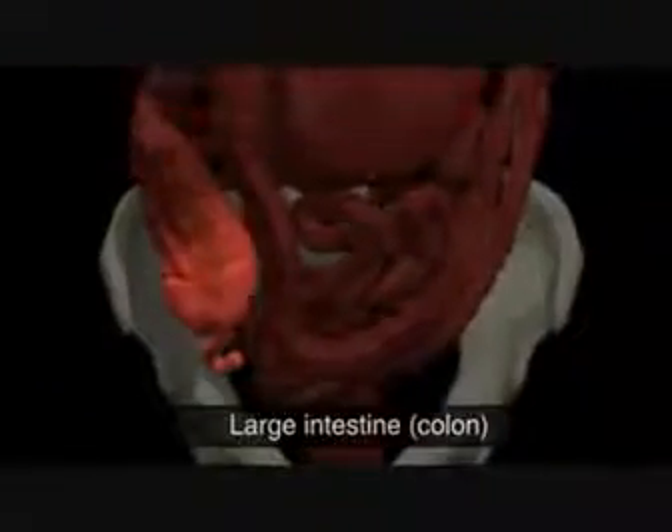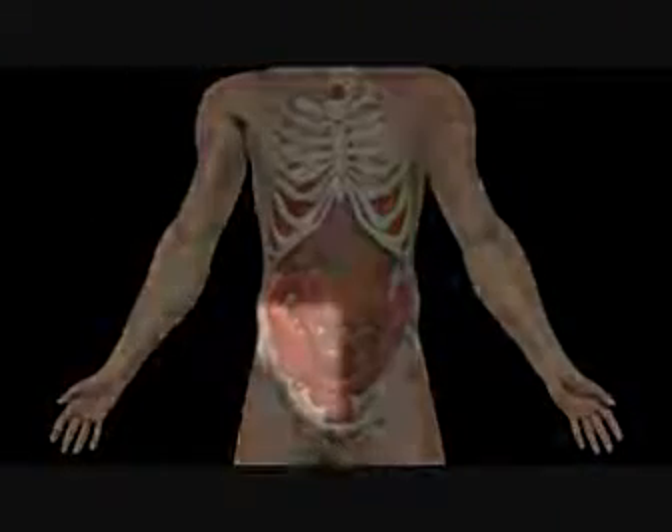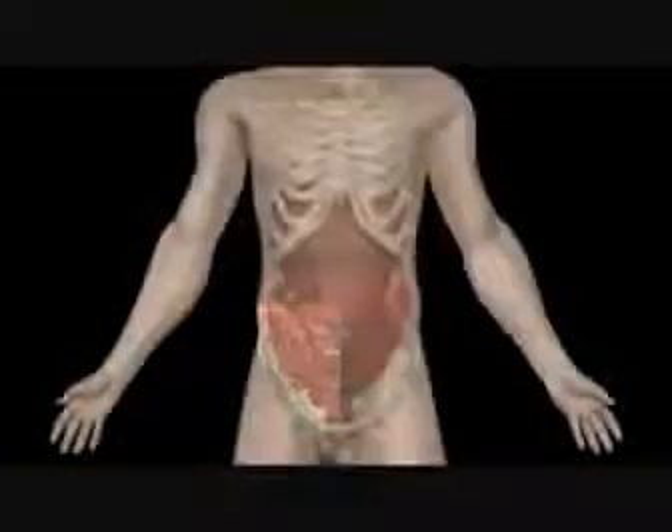The appendix is a narrow pouch, around 5-10 cm long, connected to the beginning of the large intestine, in the lower right-hand side of your abdomen. Its exact function is not known.